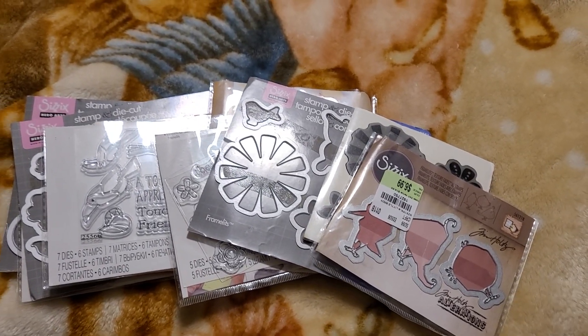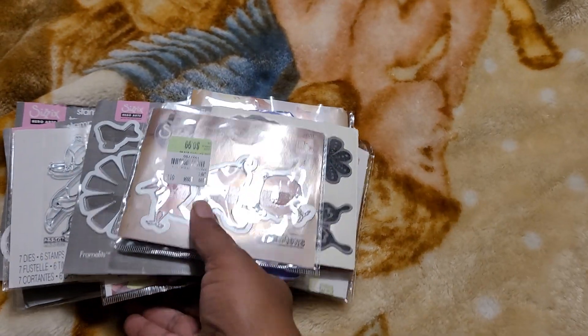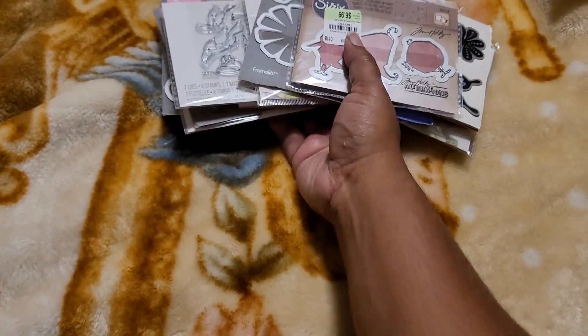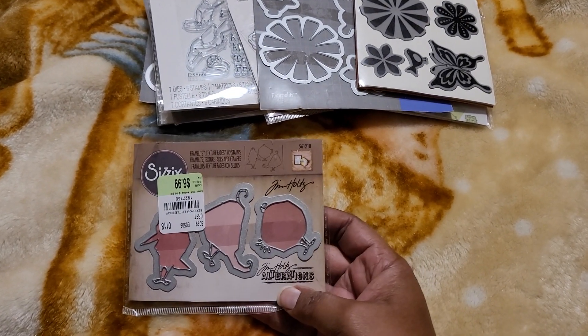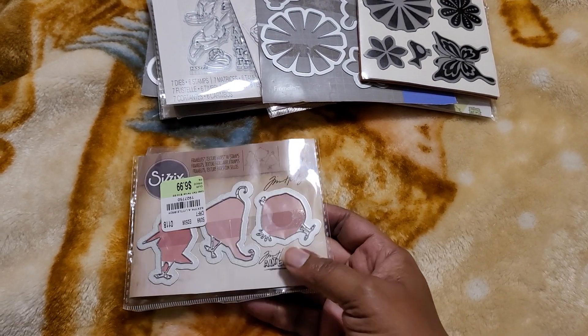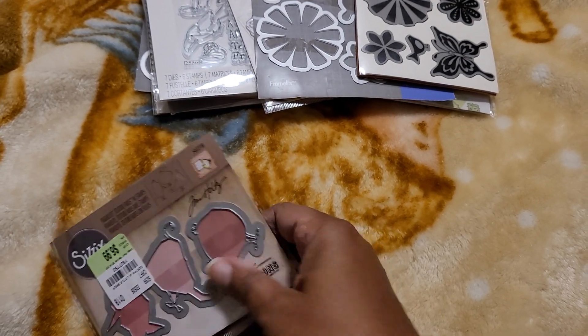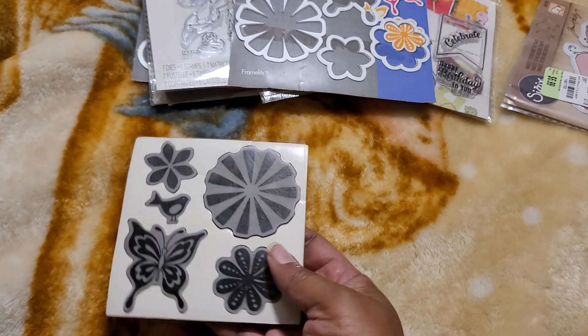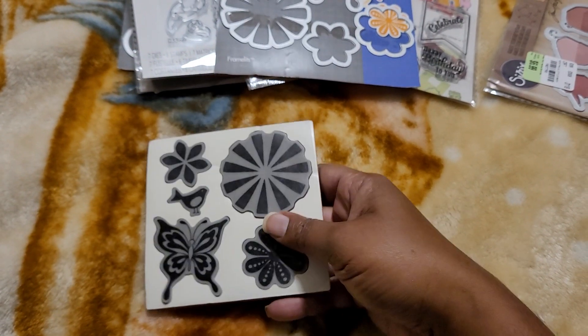Hi everyone, welcome back. I am selling some stamp and die sets today. Everything will be in the description box. It is first come first serve, so if you're interested please go ahead and send me an email. The comments will be disabled. So the first one is this stamp and die set, some birds from Tim Holtz. All of these I believe are Sizzix — they're new, just out of the original packaging.